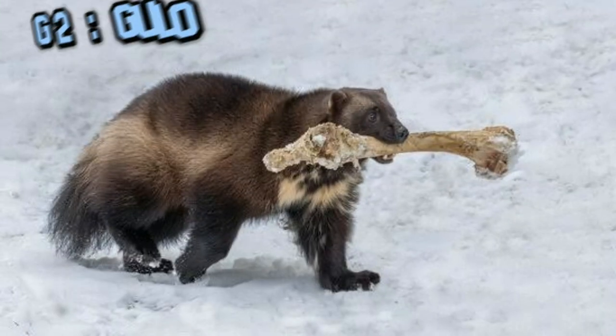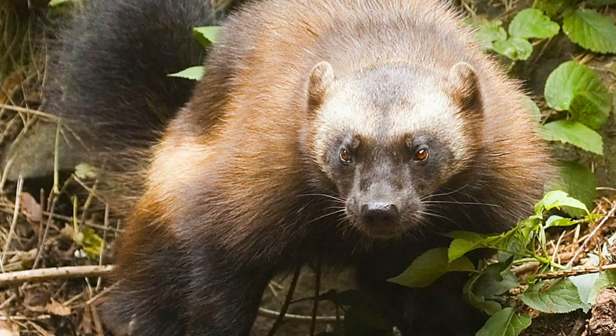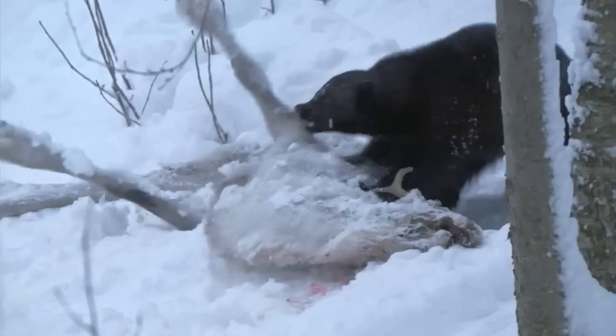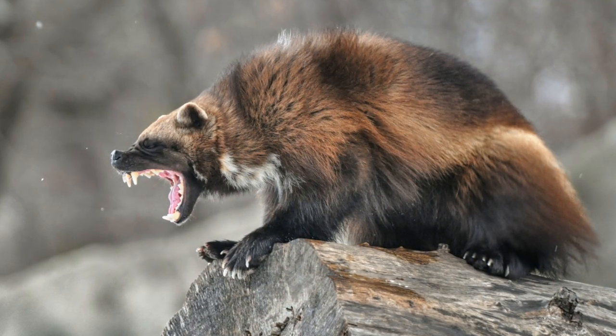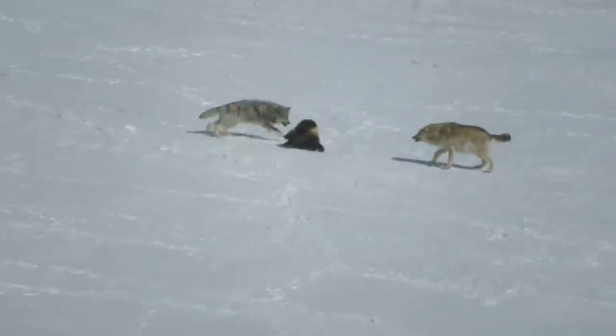Genus number two, Gulo. This genus also contains only one species, Gulo gulo, or wolverine. They are the largest land-dwelling mustelid, and live mostly along northern Canada, northern Europe, and Siberia. Wolverines are also known as glutton or carcajou. These creatures are famous for their strength and have been recorded to kill adult deer, lynx, and even black bears.